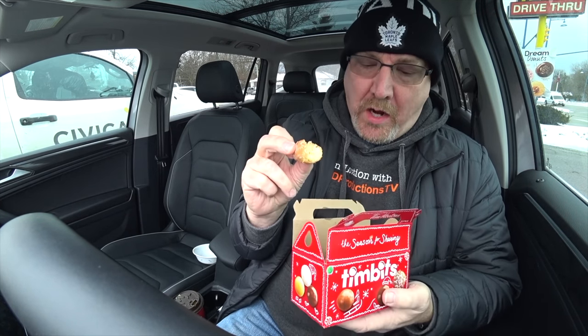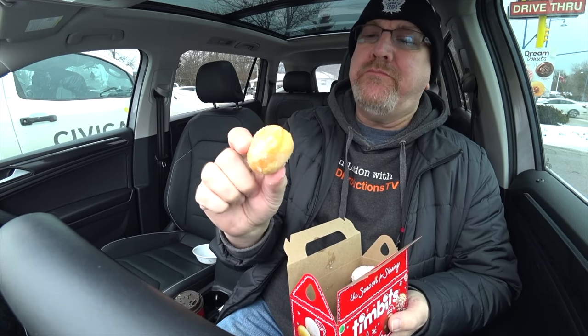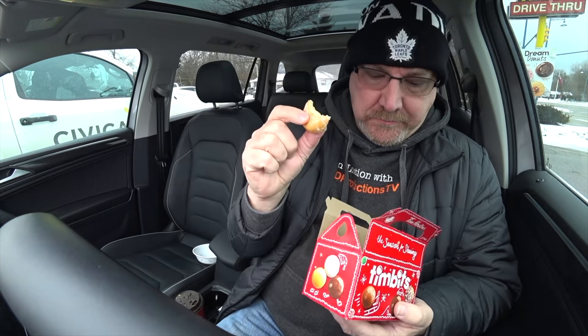Normally when I go to Tim Hortons, if I'm going to get a box of these, I'll say half of this and then half of this one. This is my other favorite — it's like a regular honey glazed donut. Your typical yeast donut. Alright, so that's the regular Timbits. Let's go buy the cereal.